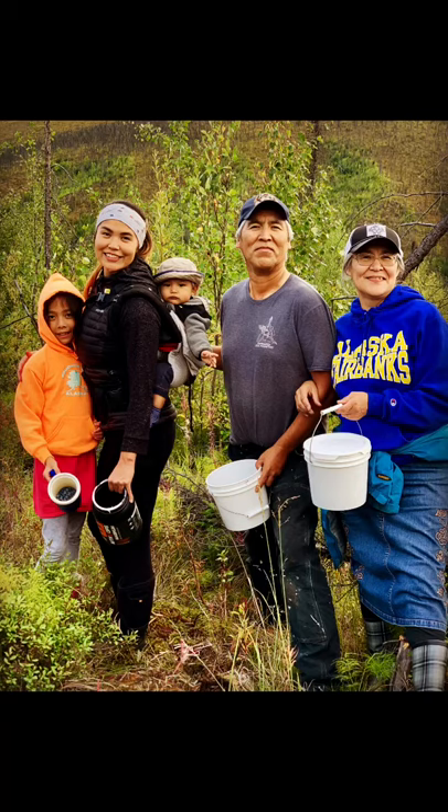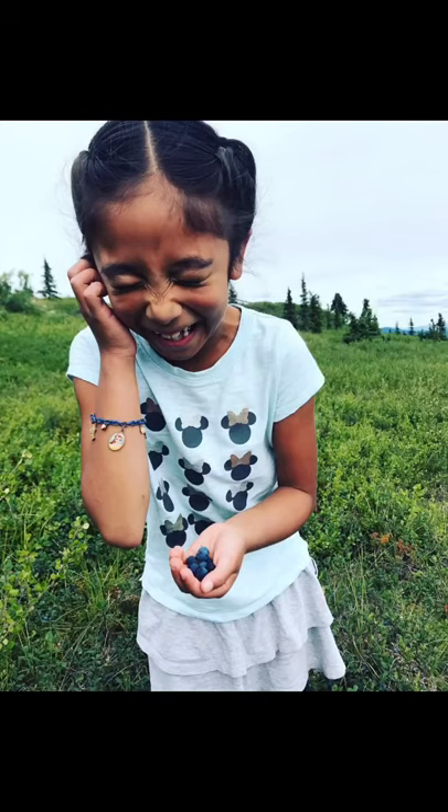Today I will be doing a step-by-step tutorial on how to make traditional Alaskan Native food. The Yup'ik people call it aguduk. In Athabascan, we call it vanguk. Each culture prepares the dish differently and with different ingredients.